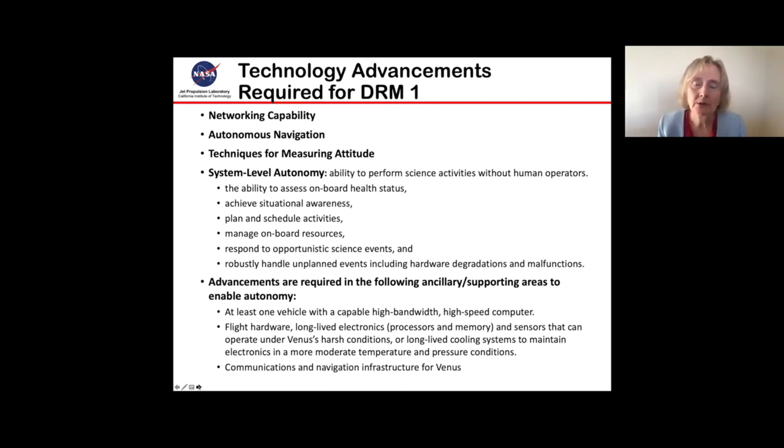Some of the technologies we are looking at for this first DRM include networking among the assets, performing autonomous navigation, how to measure attitude in these thick atmospheres, and system-level autonomy to allow a spacecraft to perform science activities without human operators — to assess its own health, achieve situational awareness, plan and schedule its activities, manage its resources, respond to opportunistic science, and robustly handle unplanned events. We are expecting degradations to occur in this harsh environment. We're also looking to have at least one vehicle with a highly capable, high-bandwidth, high-speed computer, and we would need long-lived electronics and sensors that can operate in these harsh conditions, or a long-lived cooling system that can maintain electronics at more moderate temperature and pressure.